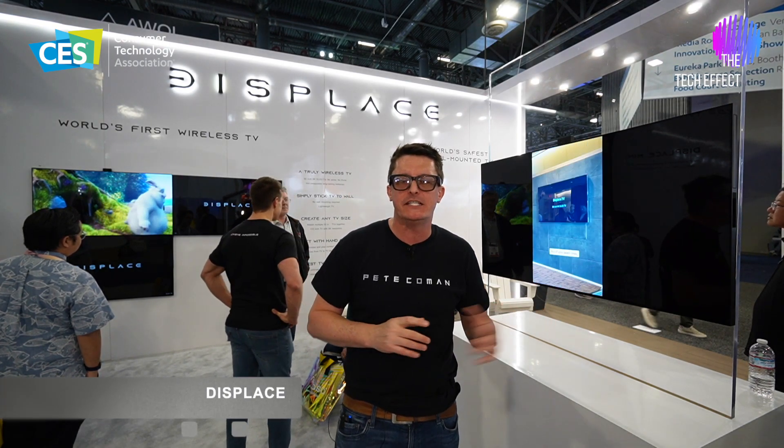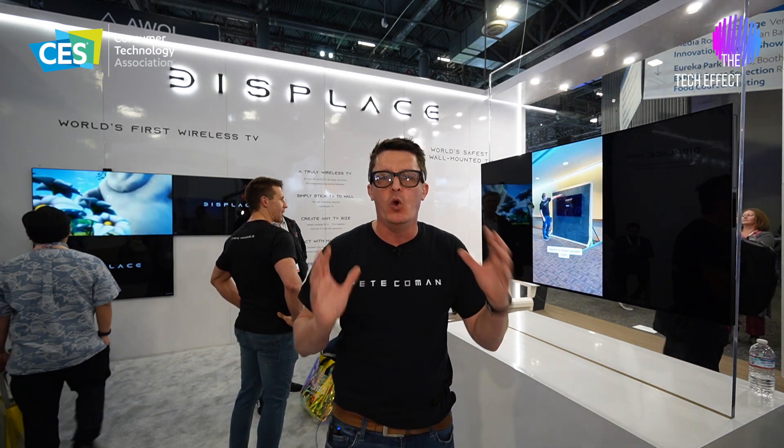G'day, I'm Pete from Tech Mancomen here at CES 2024 in Las Vegas. I'm on the Displaced stand — these guys were a massive hit at last year's show, so I thought I'd come by and do a video to tell you a little bit more about this world's first fully wireless TV. That's right — world's first fully wireless TV.